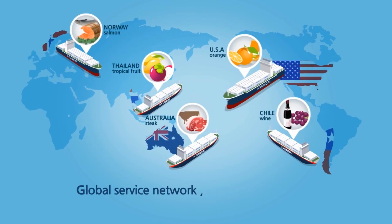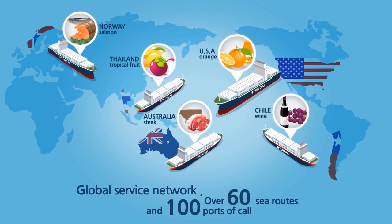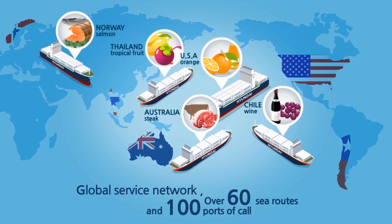We can deliver you this freshness due to our worldwide fleet of 400 vessels, not just covering North America, Europe and Asia, but also reaching Australia, South America and Africa.